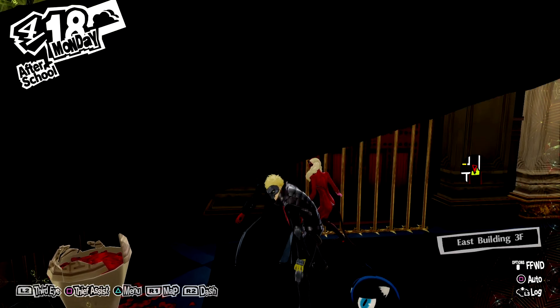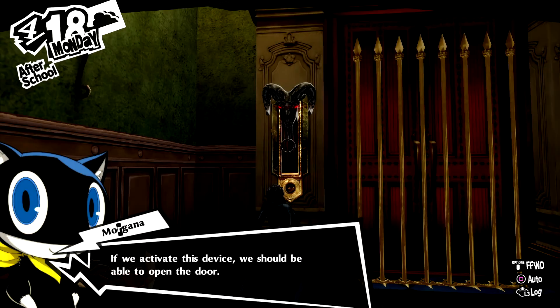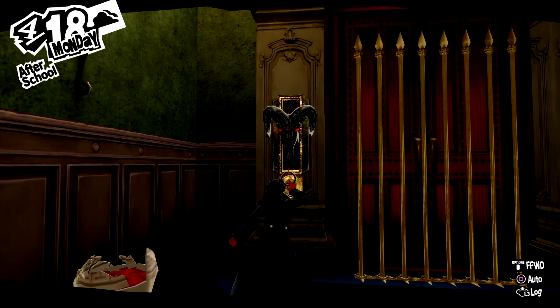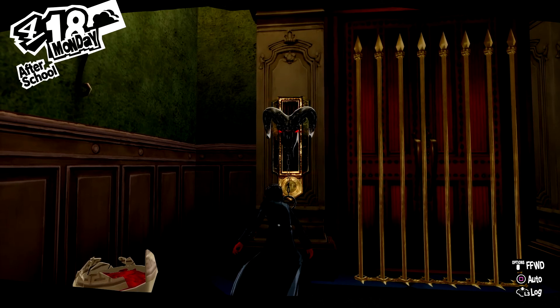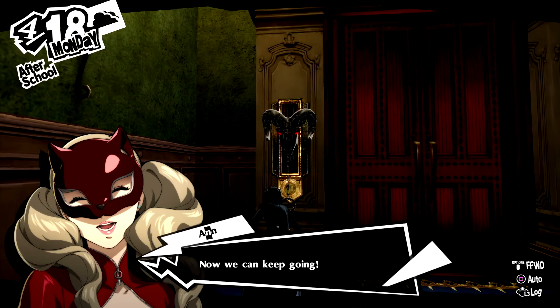If you kill all the enemies that way, you won't get the Disaster Shadow bonus, but it's fine. Better to be alive than dead. Anyway, with the medallion that we got in that creepy room, we can unlock a way forward!